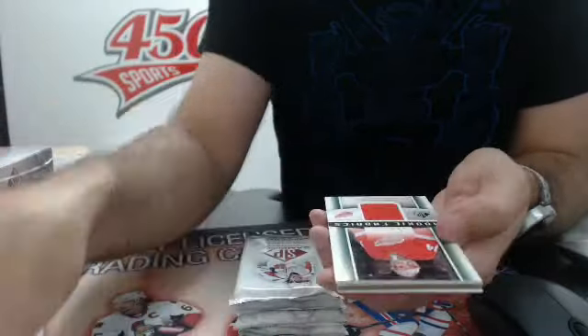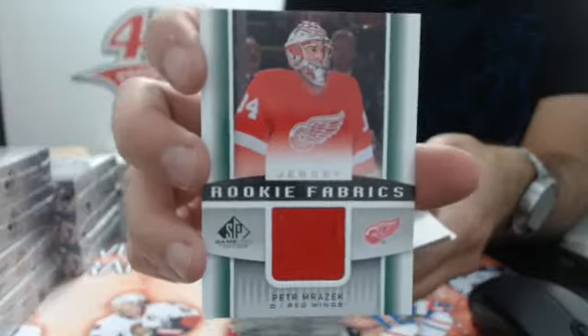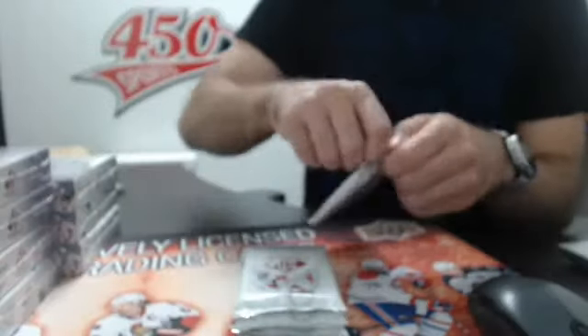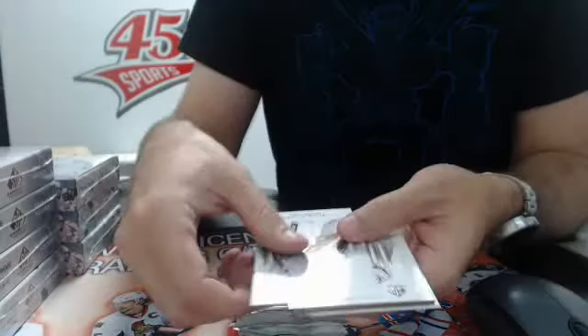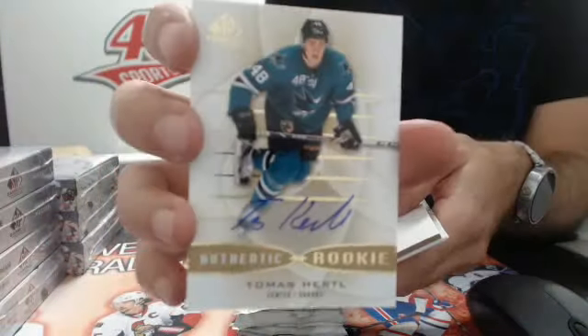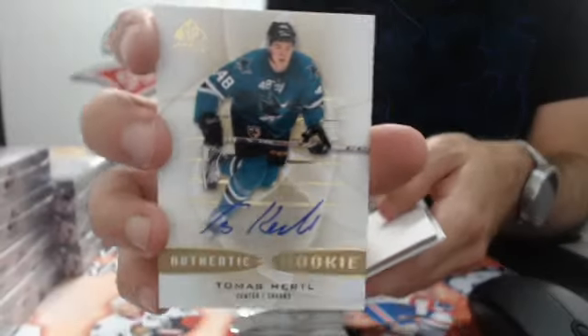First hit we have a Rookie Fabrics jersey - Peter Mrazik Rookie Fabrics, not numbered, for Detroit. And base. We also have a autographed Authentic Rookie - nice one - San Jose Sharks, Tomas Ertl. That's a good one. I think he is going to have a good season this year.